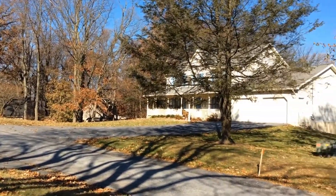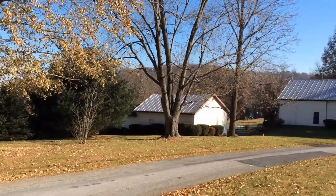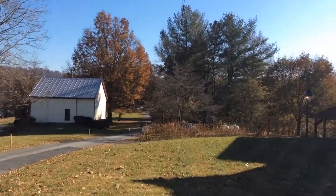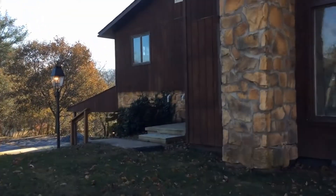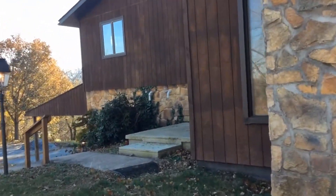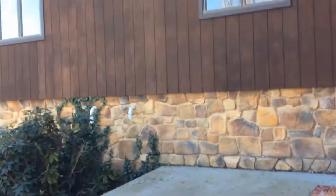This is a private road, so there's only about 8 to 10 houses on this street that goes way back there. This is a three bedroom, two full bath with an extra room that can be used as an office or whatever you'd like to use it as, or even an extra bedroom.